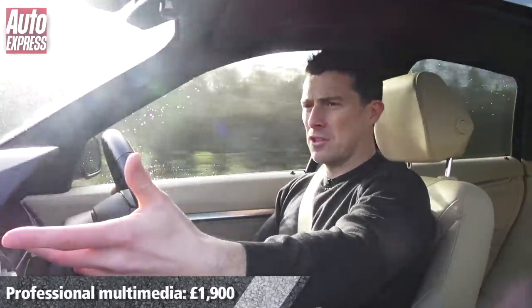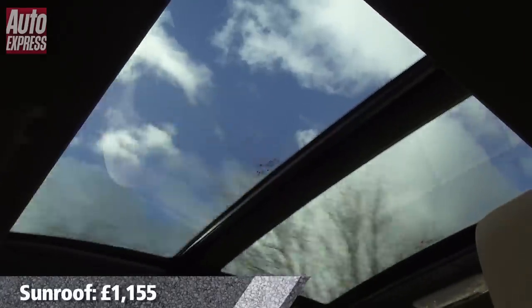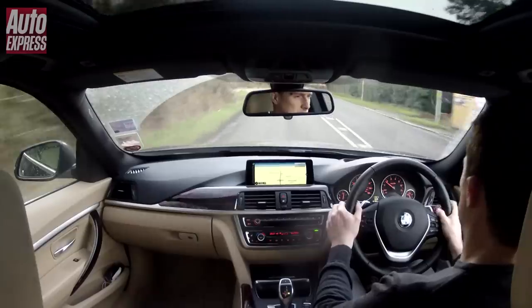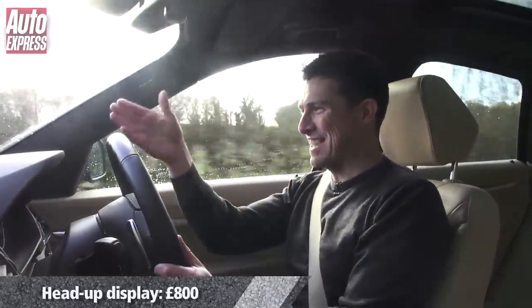Another option is the professional sat nav — the Luxury trim gets sat nav but this is the wider screen version which just looks nicer. We've also got a panoramic sunroof, which I like, and xenon headlamps. One option I wouldn't bother with is the heads-up display — I never seem to look at it.